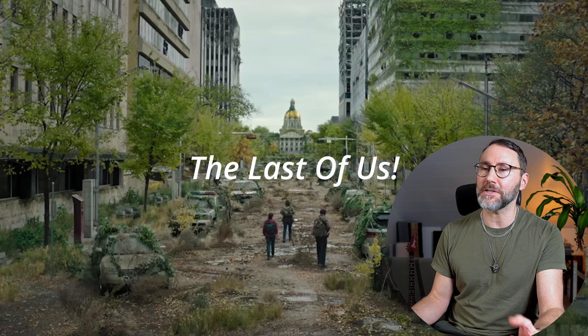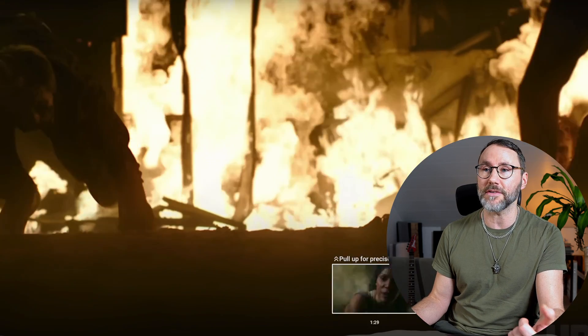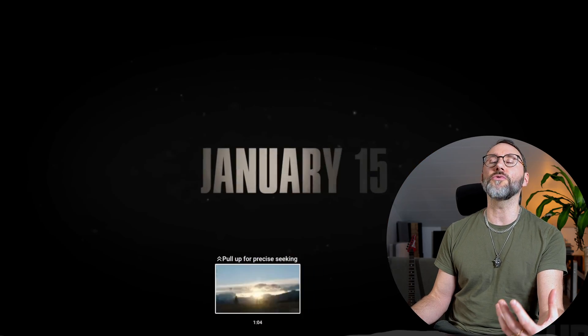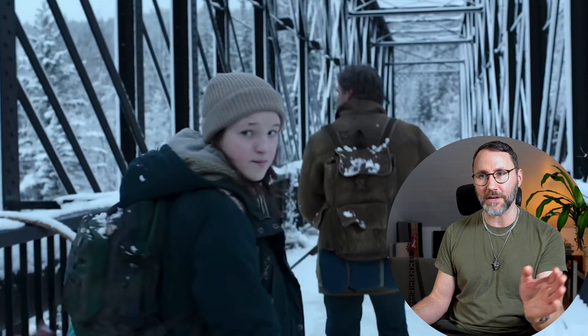By the way, did you watch The Last of Us series on HBO? It's truly amazing and a great adaptation from the game series. I can't wait to see the next episode — it's just truly sad that HBO chose not to release the full series at once and only releases one episode every Monday. Let me know in the comments what you think about The Last of Us series.